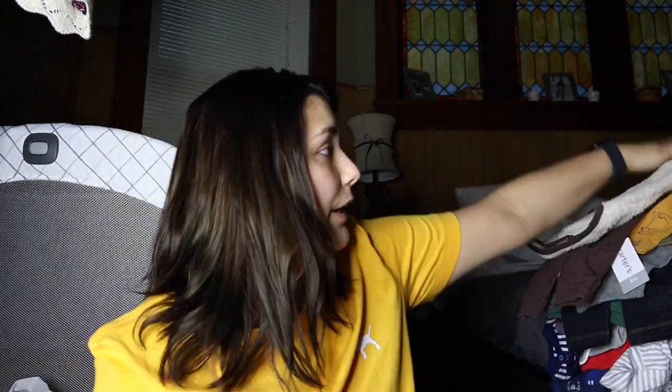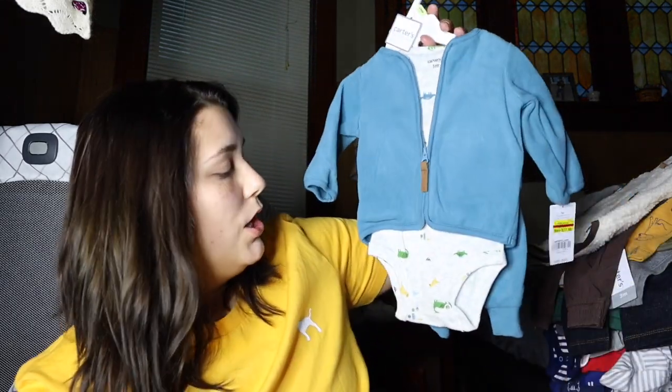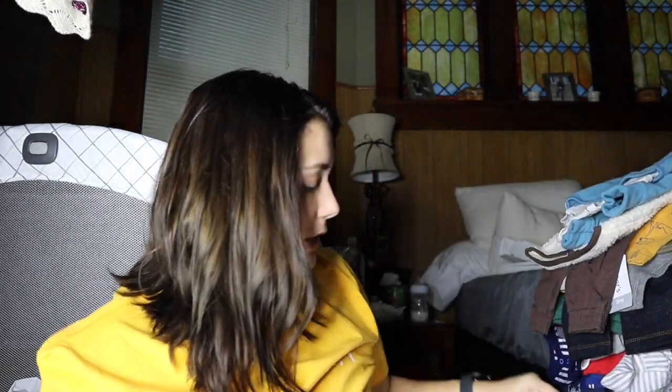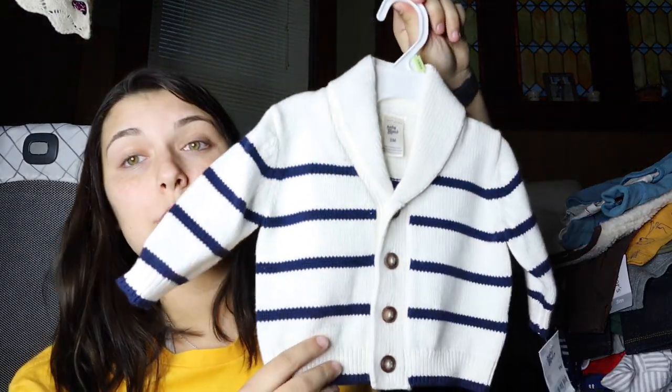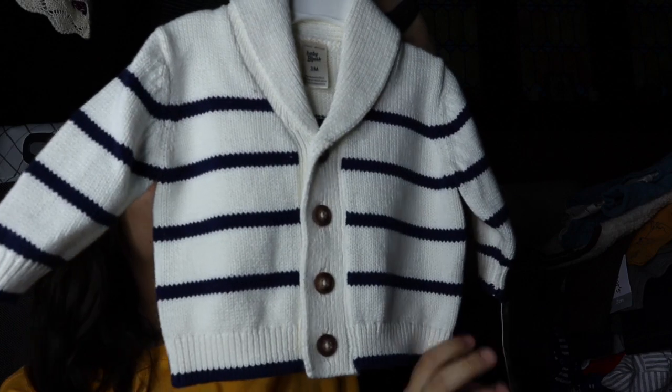I also got him this — it is three months but it looks big as well, so hopefully he can wear it for a little bit. This was not on sale but it was worth it. This is three months and it's just a little outfit; it was originally $24, 50% off so it was $11.99, and an additional 40% off with all my coupons. This is three months and I just thought it was the cutest thing.